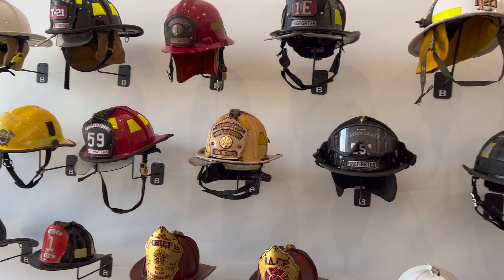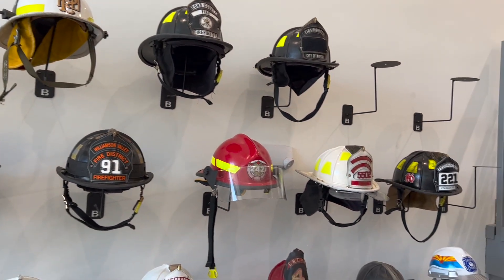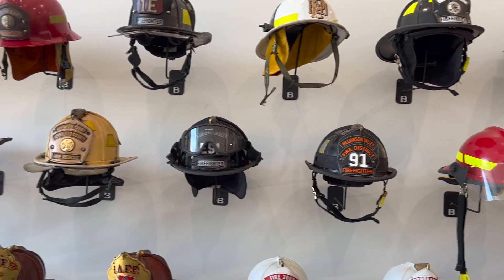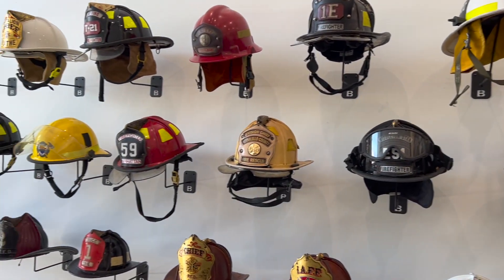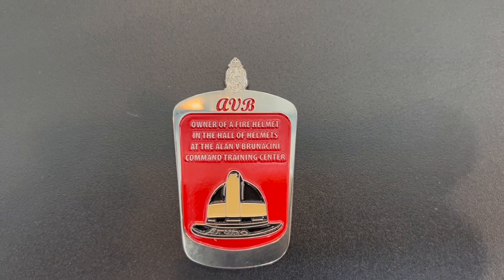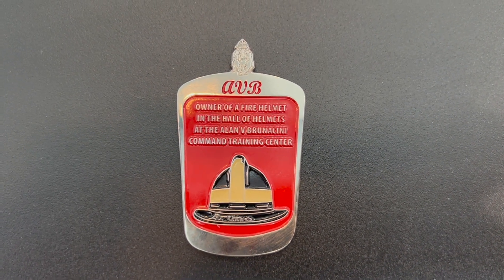When we first started, we said we'll send you a Big Al OGIC shirt and a Big Al challenge coin, one or the other. Well, we've changed that since then. We've minted our own AVB helmet wall coin — made 500 of these, that's all there's going to be. That's for the helmets that hang in this lobby. On the backside of it, it talks about you being the proud owner of one of the fire helmets hanging up in the Hall of Helmets here. And that is the helmet update for this quarter, B-Shifters.